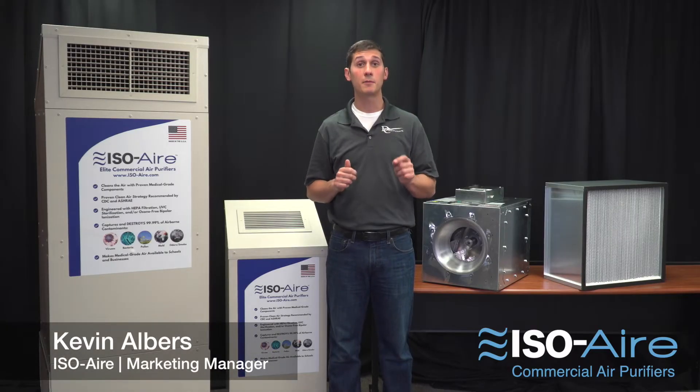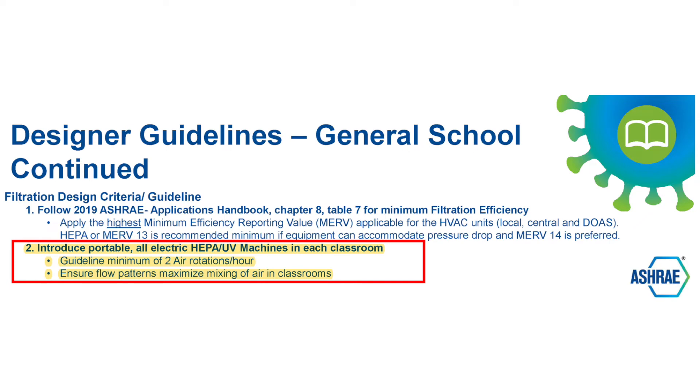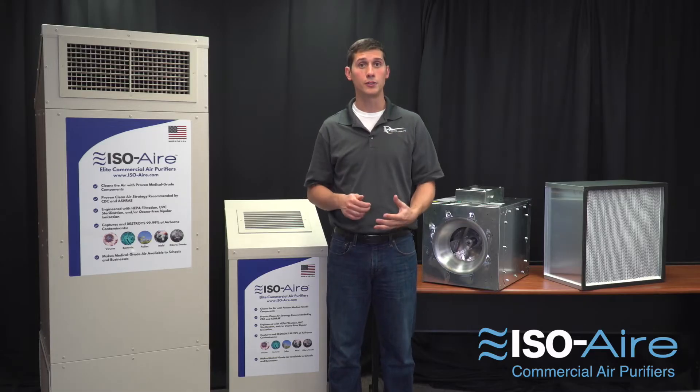In CDC and ASHRAE's recommendation for portable HEPA air purifiers, they mentioned maximizing flow patterns of that clean air. This is because an air purifier that properly distributes air throughout the space while safeguarding the breathing zone provides a better solution.